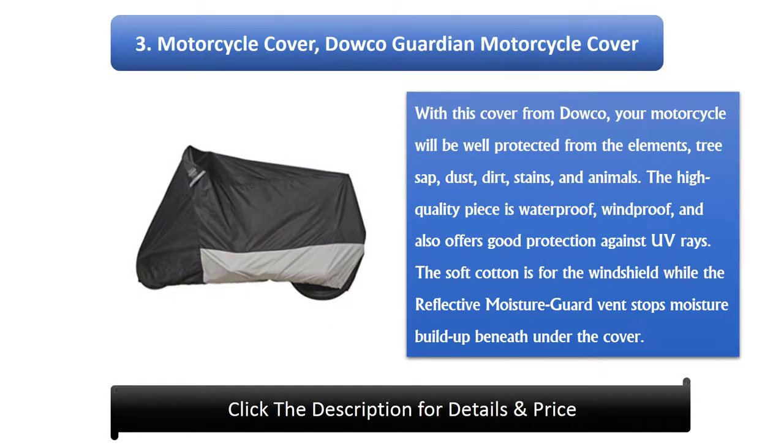3. Dowco Guardian Motorcycle Cover. With this cover from Dowco, your motorcycle will be well protected from the elements, tree sap, dust, dirt, stains, and animals. The high-quality piece is waterproof, windproof, and also offers good protection against UV rays. The soft cotton is for the windshield while the reflective moisture guard vent stops moisture buildup beneath the cover.